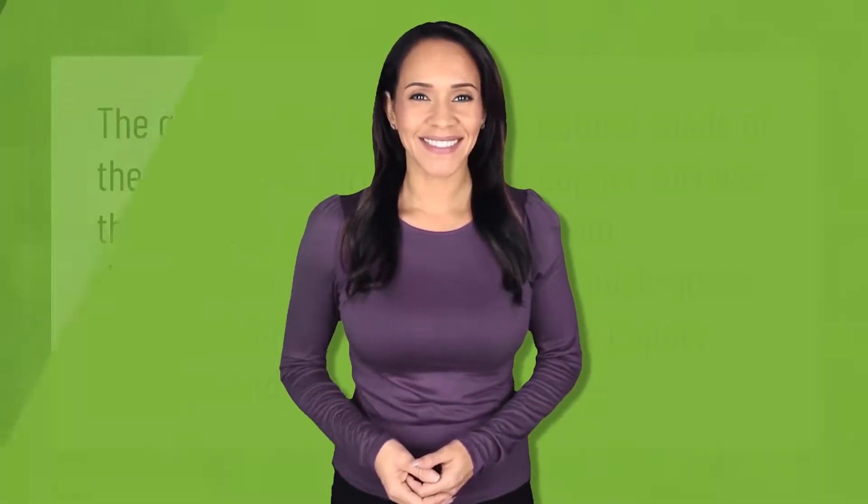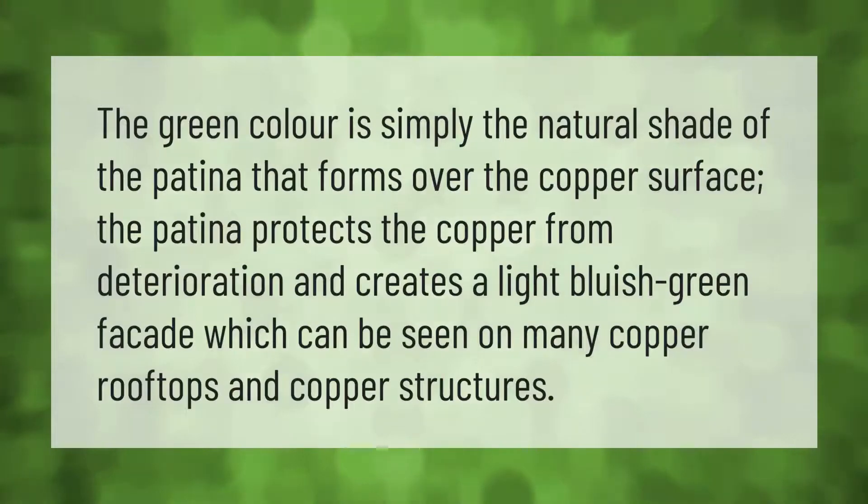The green color is simply the natural shade of the patina that forms over the copper surface. The patina protects the copper from deterioration and creates a light bluish-green facade, which can be seen on many copper rooftops and copper structures.